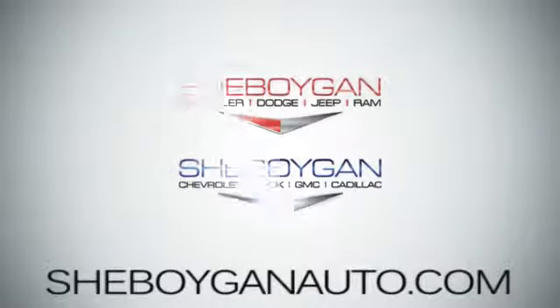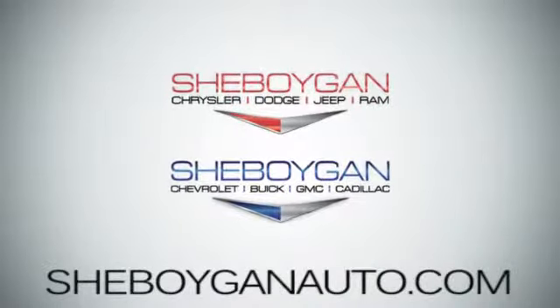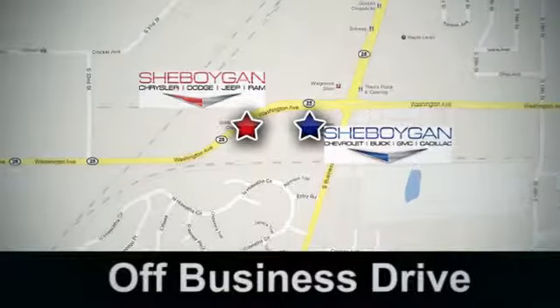Come see us today — Cheboygan Auto, 8 brands in one location, off Business Drive in Cheboygan, Wisconsin.